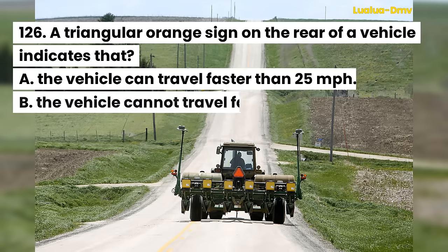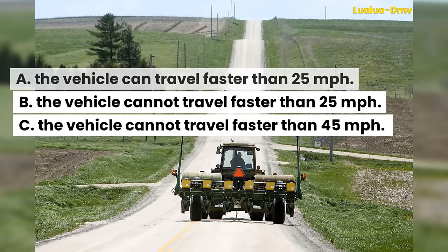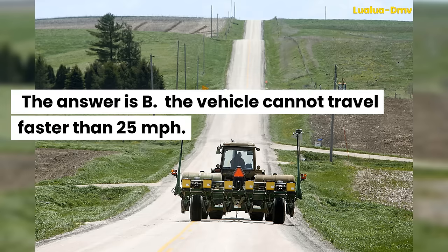Question 126. A triangular orange sign on the rear of a vehicle indicates that: A. The vehicle can travel faster than 25 miles per hour. B. The vehicle cannot travel faster than 25 miles per hour. C. The vehicle cannot travel faster than 45 miles per hour. The answer is B. The vehicle cannot travel faster than 25 miles per hour.